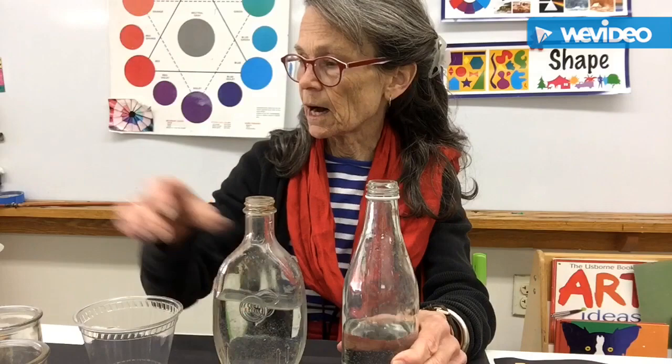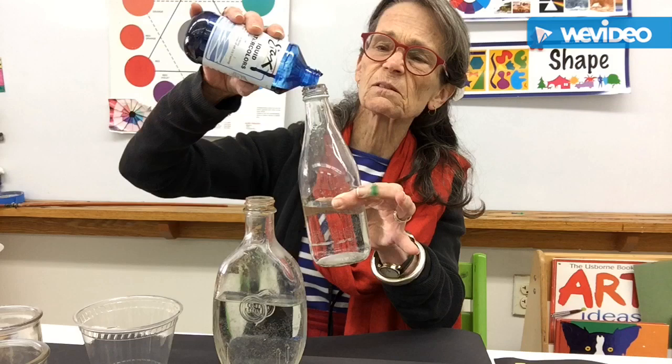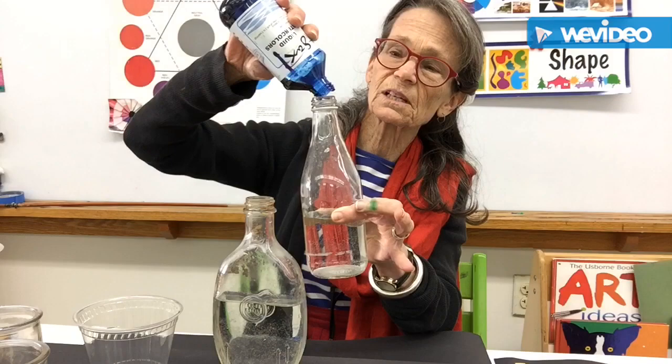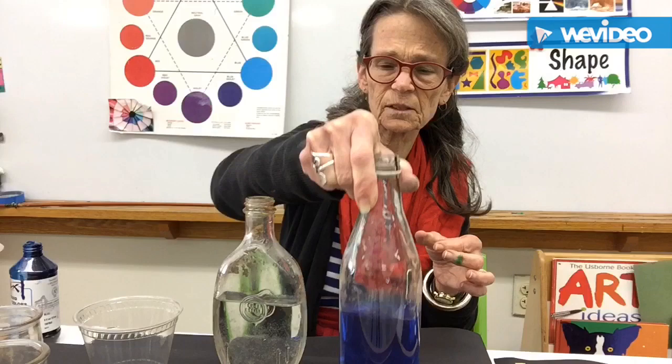Here I've got some water, clear water. I am going to make our friend Little Blue by adding some blue color to it. Ready? Watch what happens. Here it comes, it's coming out slowly. Let's swirl it around and see if it turns blue. There's some blue in there. So there's our friend Little Blue.